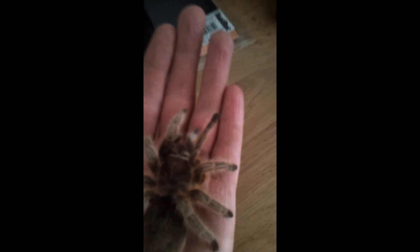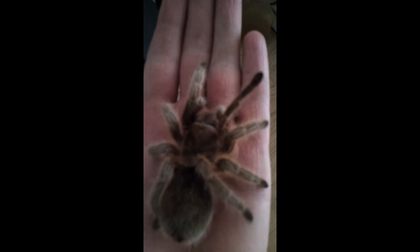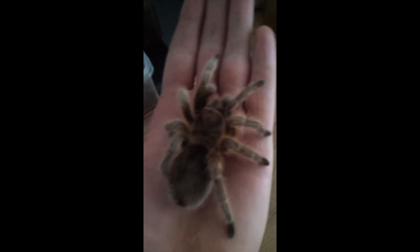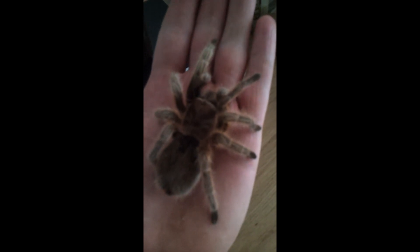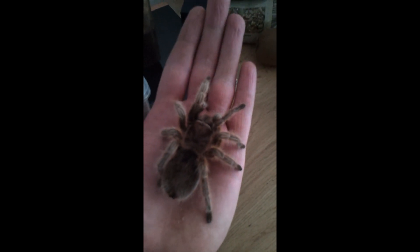So if anybody has got any more information on this species, it'll be greatly appreciated. So yeah, this is my Chilean northern gold Isabella. Thanks for watching guys.